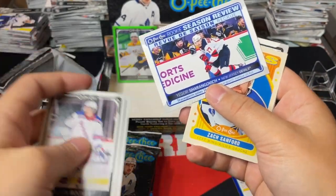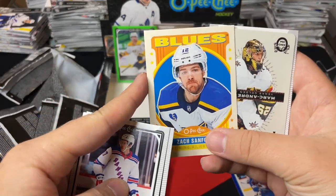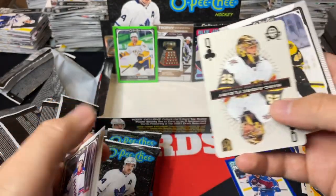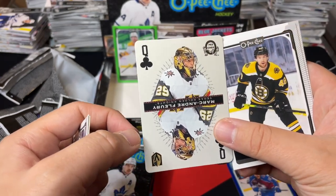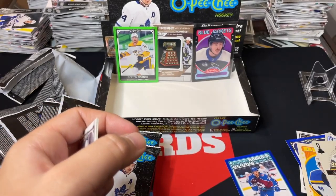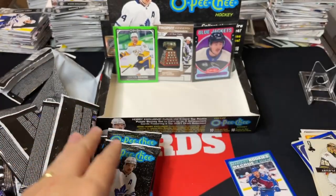Season Highlights Yegor Sharangovich. We've got Zach Sanford retro, and a Marc-Andre Fleury Queen of Clubs — gotta get it right this time. Marc-Andre Fleury playing cards, that's nice. Grzelcyk and rest of the base.